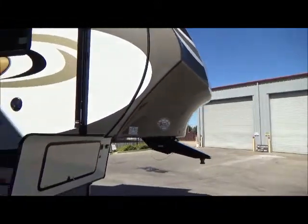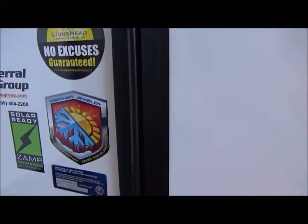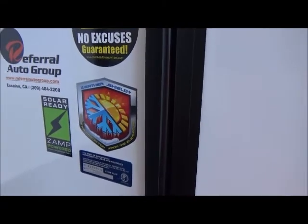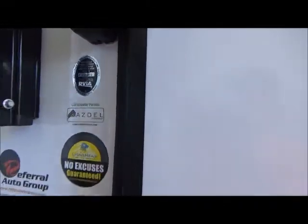All right, let's go inside. This is a very unique floor plan so I'm going to point some stuff out as we go. There is your weather shield — super protection from the elements, they call it. There's your XAMPP powered sticker — this is pre-wired for the solar panels. And your ASDEL composite panels which limits and eliminates any delamination.